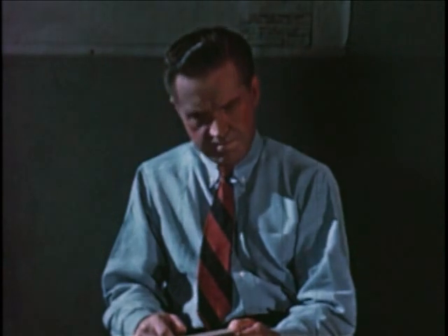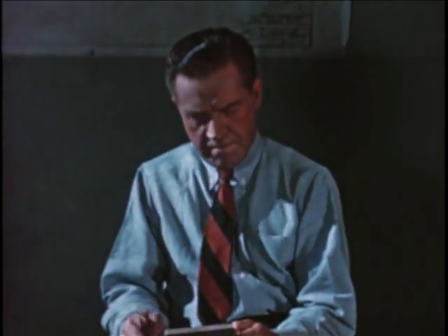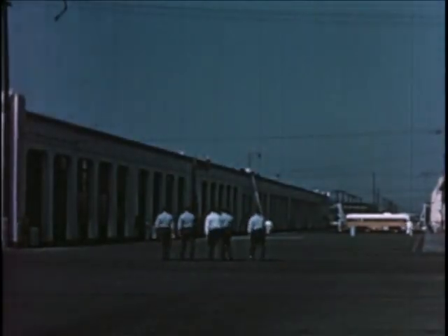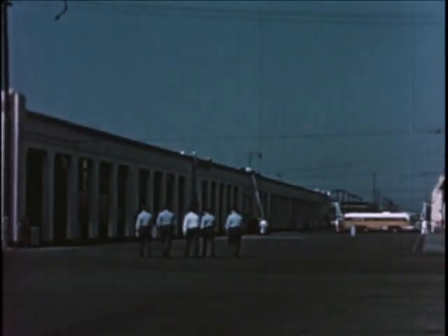Transfers, trip sheets, accident traps, safety — more and more I was beginning to realize that it's a big job. Yes, it's a big job, and it requires lots of support.